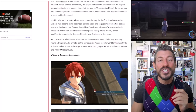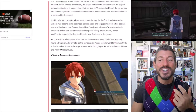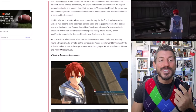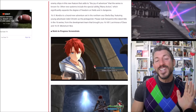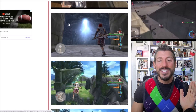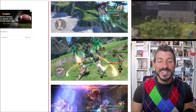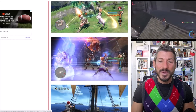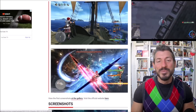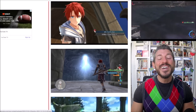Additionally, Ys X allows you to control a ship for the first time in the series — explore vast oceans using sea maps and engage in naval battles against enemy ships. That is so funny, because if you know anything about the Ys series, every single time Adol boards a ship, it crashes. It's almost like he gets the Titanic every single time. He is constantly downing these things. So I think it's hilarious how they put Adol on board a ship and let's hope he doesn't crash land on a new island.